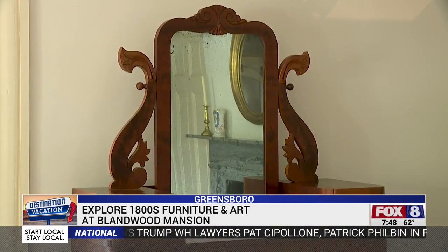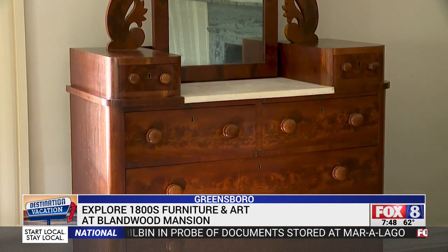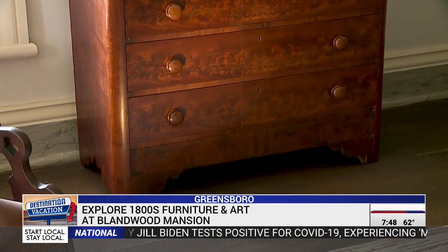When you come to Blandwood Museum, you'll learn about Thomas Day, the architectural style of his furniture, the materials that were used, and maybe even how to identify Thomas Day furniture when you go out shopping for antiques on weekends.